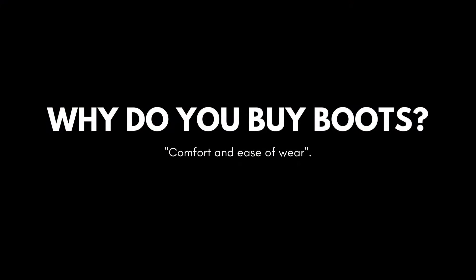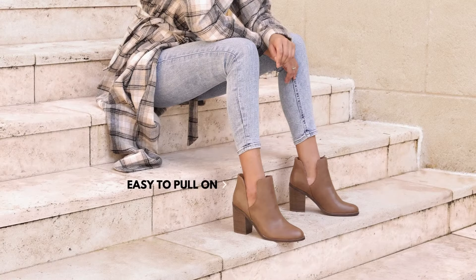When customers purchase boots, the most considered factors are comfort and ease of wear. Many ankle boots can be pulled on as they have a shorter boot shaft, so this makes for quick and easy styling.